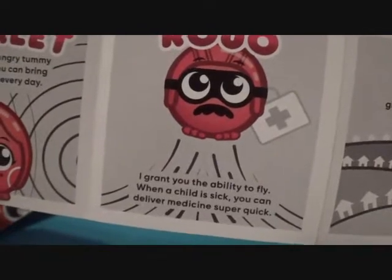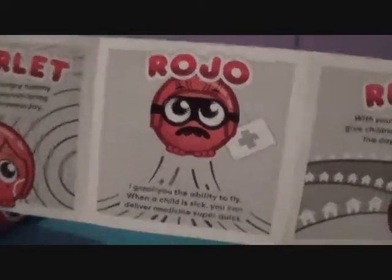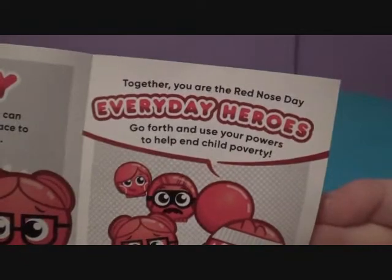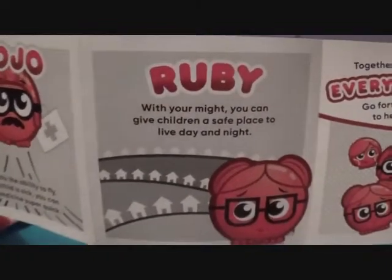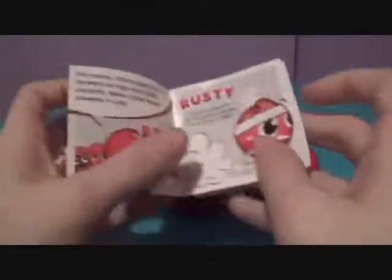Rojo: 'I grant you the ability to fly — when a child is sick, you can deliver medicine super quick.' That's awesome. And Ruby last: 'With your might, you can give children a safe place to live day and night.' Ruby, you're adorable. So those are all the profiles of all the Red Noses.